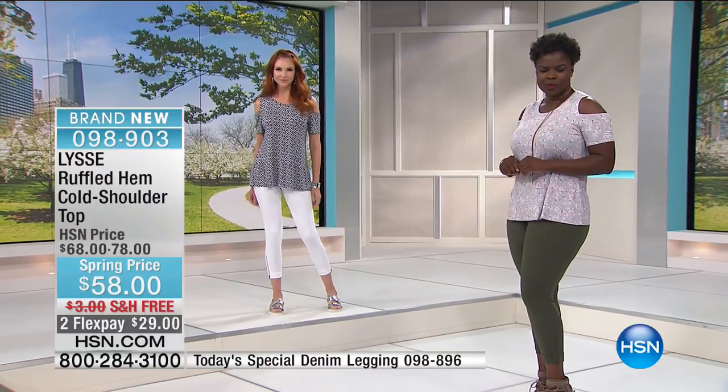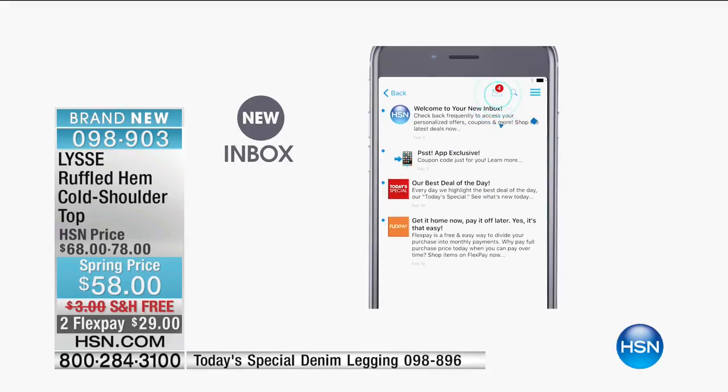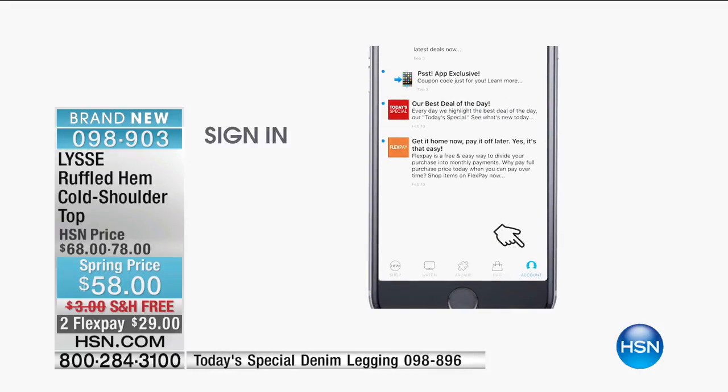Item 98903 is how you get your cold shoulder ruffle hemmed top. And I mentioned how I like to shop on my phone — have you done that yet? Download the HSN app!